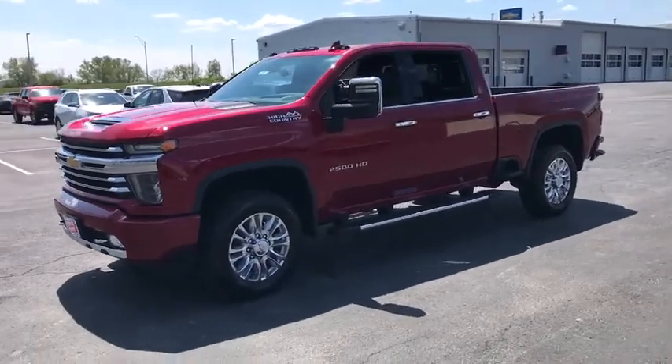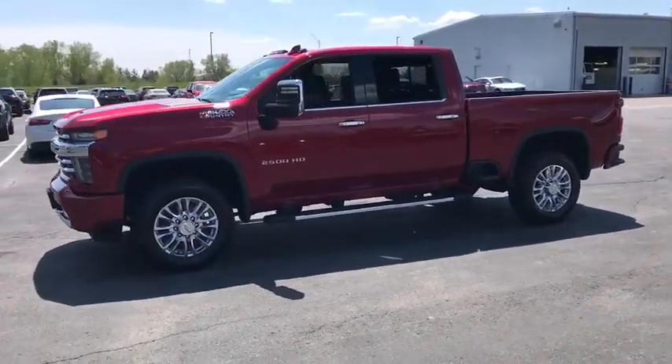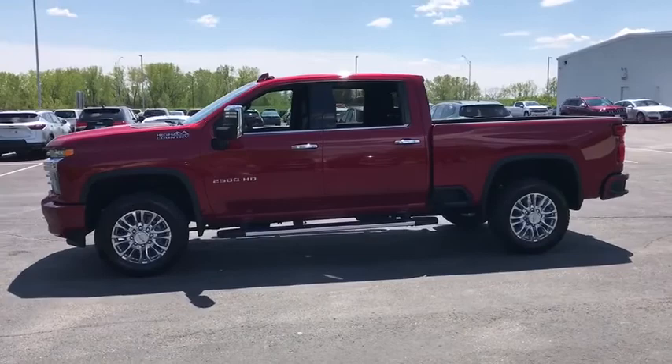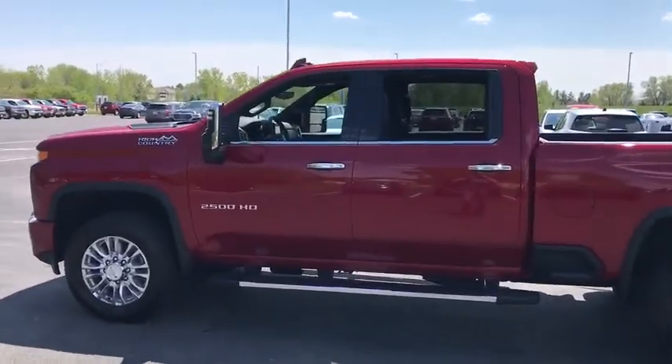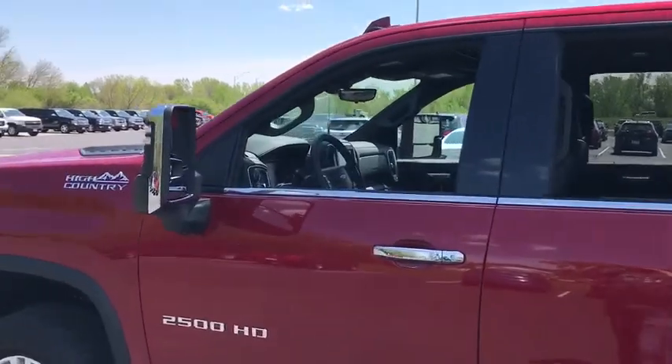Power passenger seat, remote engine start, navigation system, traction control, power sunroof, steering wheel audio controls, dual airbags, leather-wrapped steering wheel, chrome mirror caps.